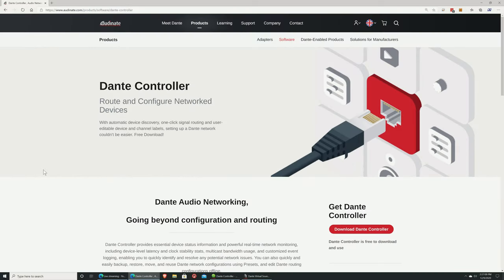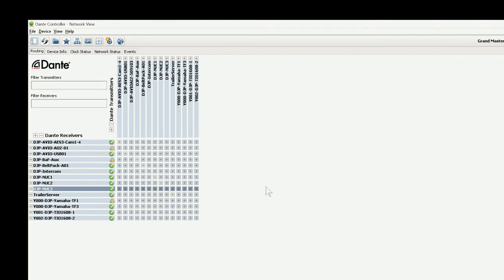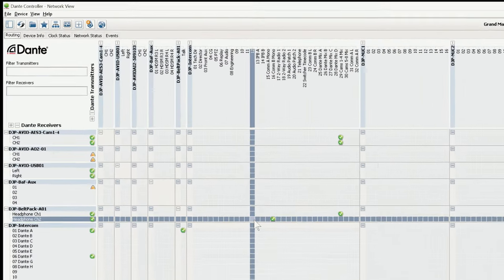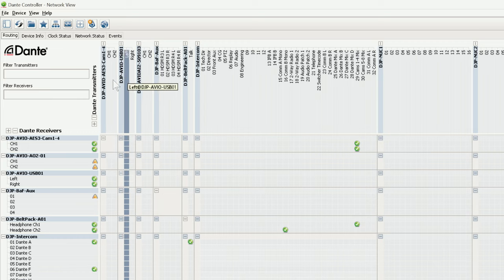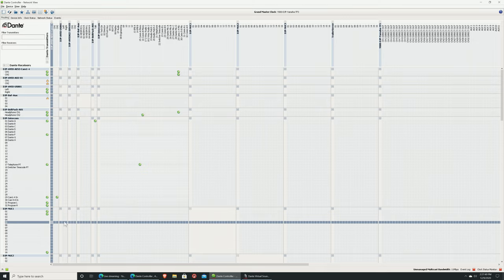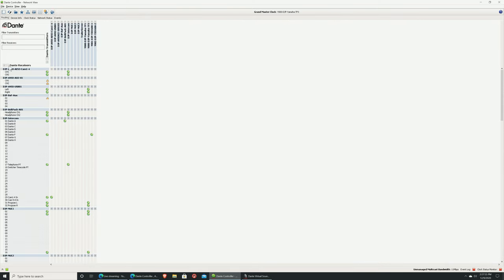You can go to Audinate's website for more detail on Dante Controller, but let me show you my Dante Controller on my network here. This is going to be a little hard to see — there's a lot of information here and no easy way to hide it all. I'll open up the Dante transmitters and Dante receivers. Each one of these in blue is a piece of hardware or the Dante Virtual Soundcard running on a computer. I've got a lot of different sources and a lot of different destinations — it can be kind of overwhelming, but we'll simplify it.